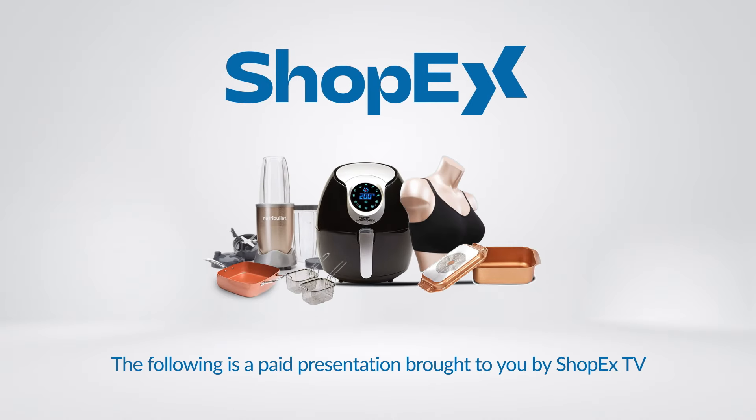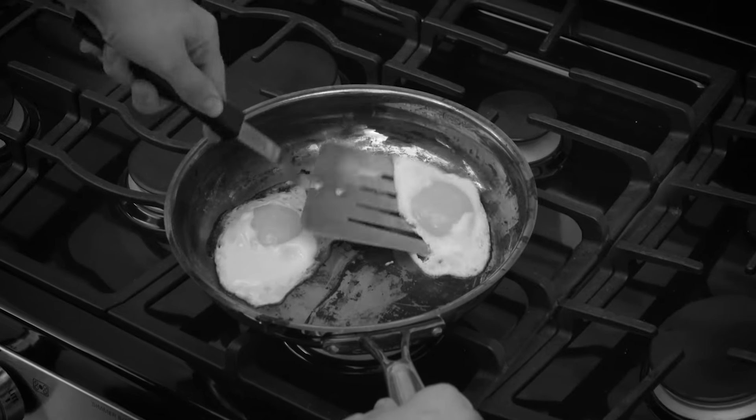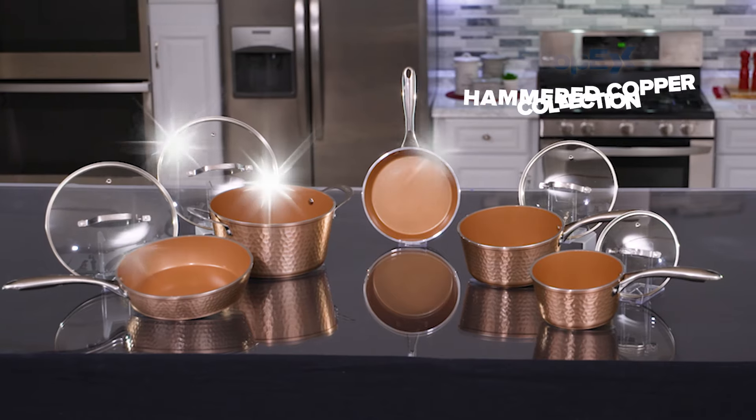The following is a paid presentation by ShopX TV. Tired of pans that scratch and stick? Or cookware that takes up valuable space in your kitchen?